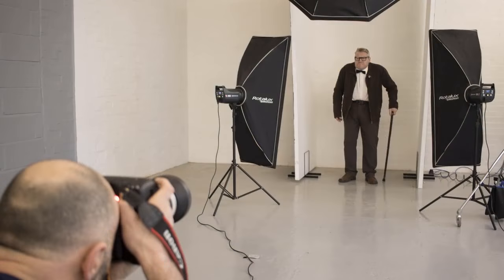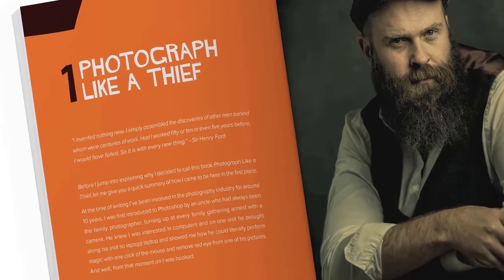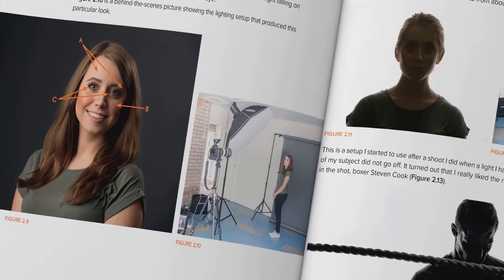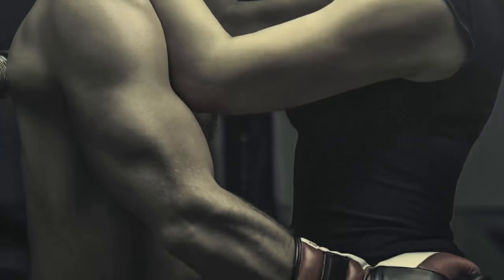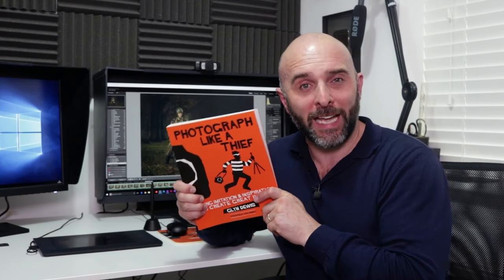Hi, I'm Glyn Dewis, and I want to let you know about my brand new book, Photograph Like a Thief. I truly believe that your own unique style starts with copying, because you have to have a starting point. When I say copying, I mean looking at the work of other great photographers — their lighting, composition, posing, how they retouch their images — learning from it, and going on to create something completely new. There's a whole chapter dedicated to reverse engineering, equipment, my favourite retouching techniques, and 10 chapters taking you from coming up with an idea through the complete retouching steps from start to finish. Available now where all good books are sold.